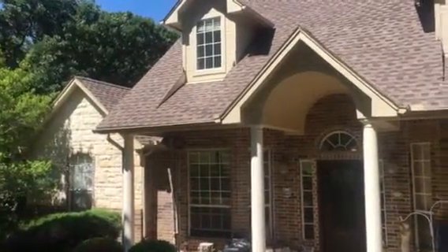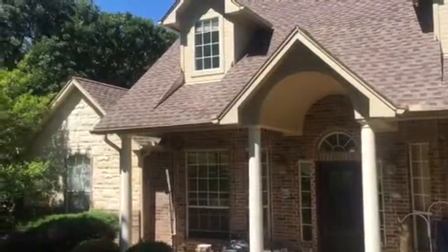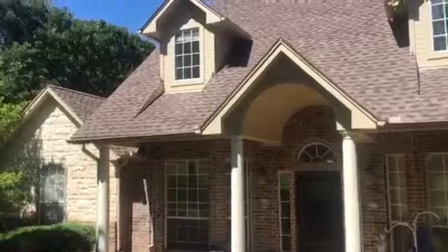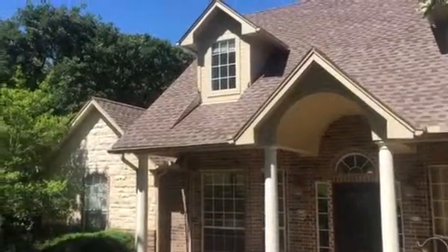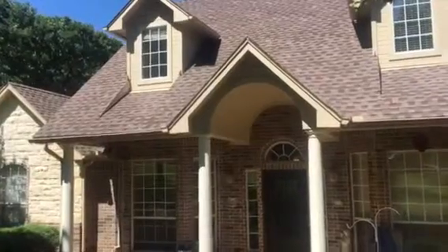If you live in the Hidden Oaks neighborhood, Christian Painters has already painted probably 20 houses in this whole neighborhood. We've got great references — if you need some, just let us know. We'll give you names and phone numbers of people to contact.